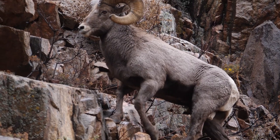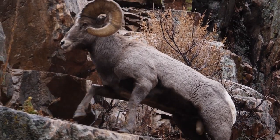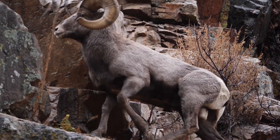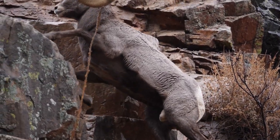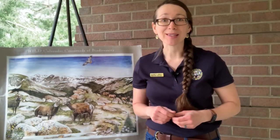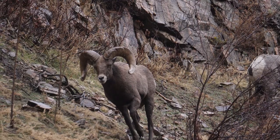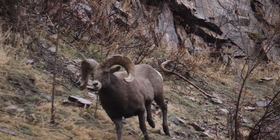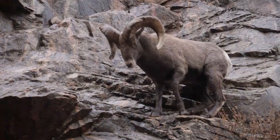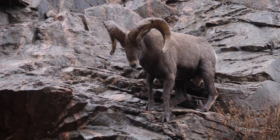The bighorn sheep is special to the state of Colorado. Not only because of its majestic good looks, but also because in 1961, by an act of the General Assembly, it was made the state animal, elevating it to a symbol of Colorado — and a symbol for Colorado Parks and Wildlife as well. This powerful mammal calls the mountains of Colorado home. With its short, stout, and strong body, it can negotiate dangerous cliffs with ease, even as rams use those symbolic horns to ram one another.